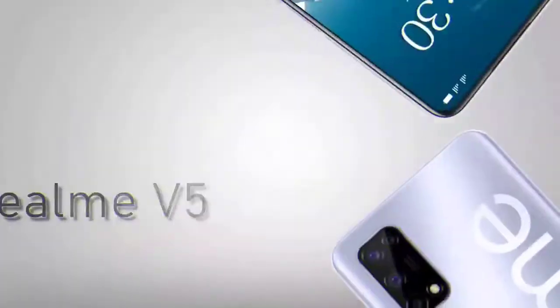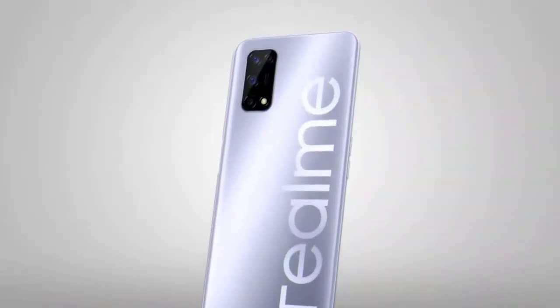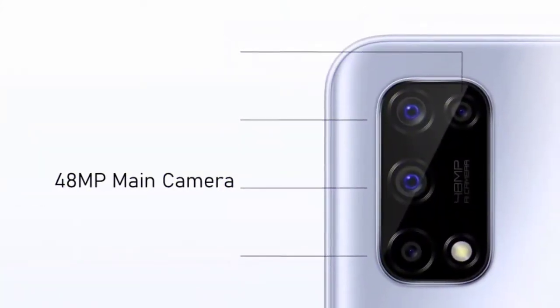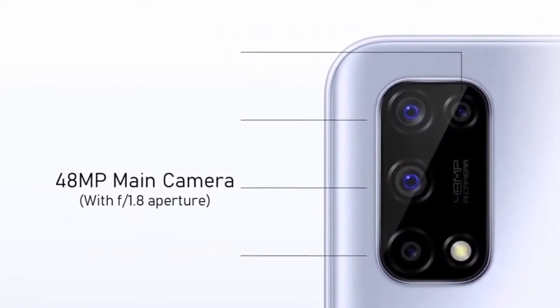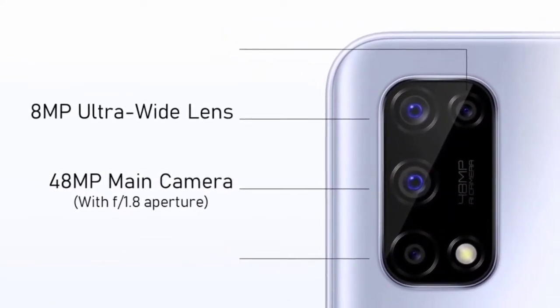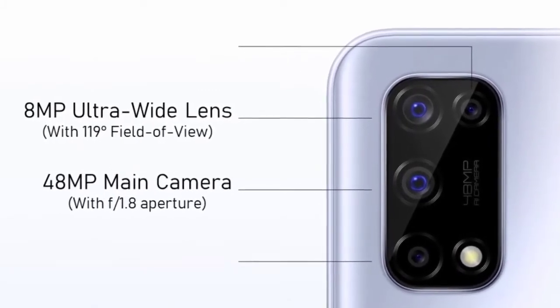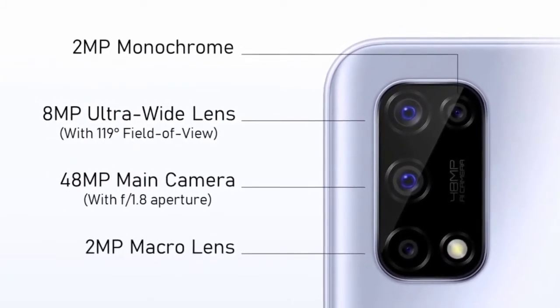For storage, it features 6GB of LPDDR4X RAM and UFS storage. The camera setup is also notable on this device.